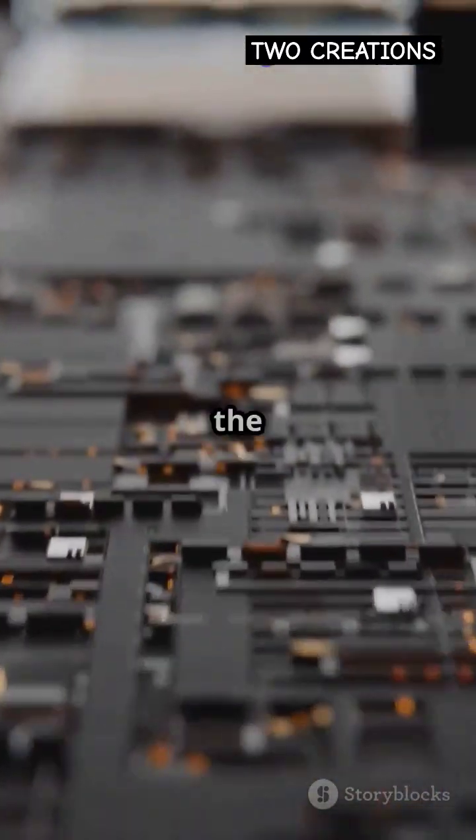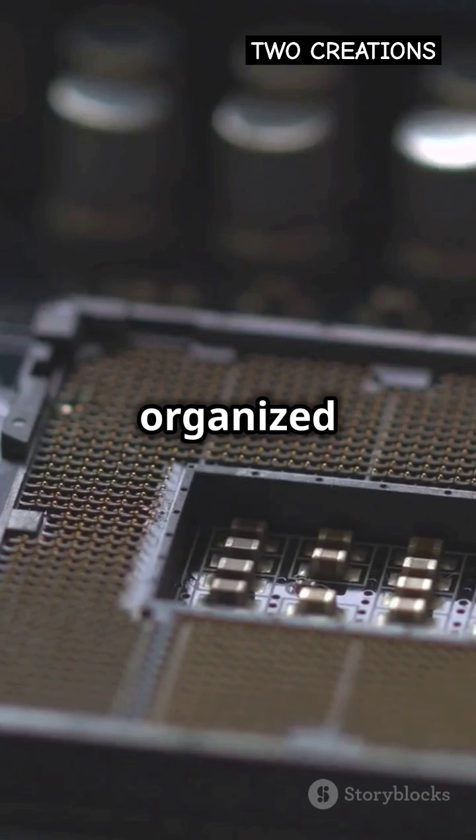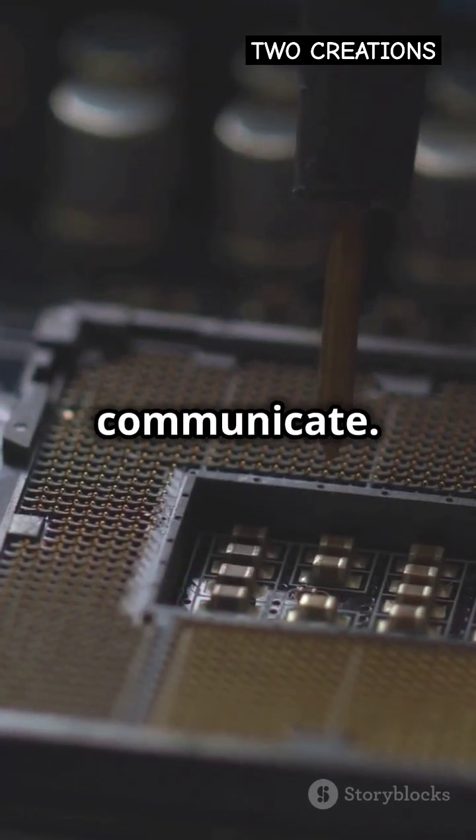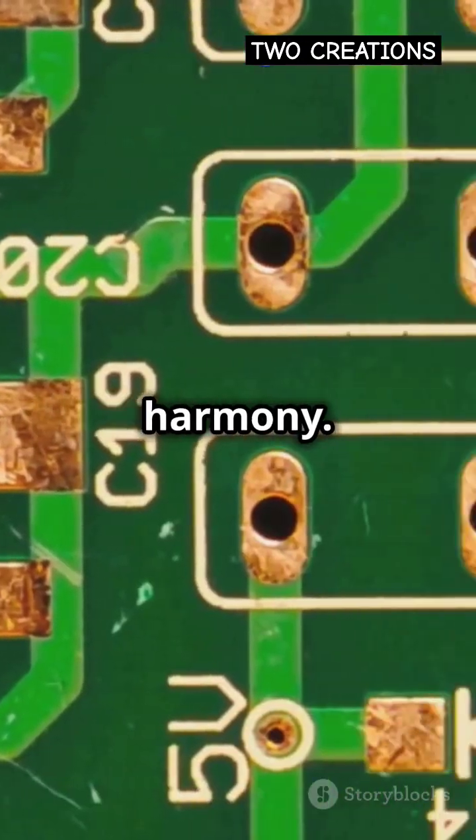Now, Intel's architecture is like the secret recipe. It's all about how these chefs are organized and how they communicate. Think of it as a well-synchronized dance, with each transistor moving in perfect harmony.